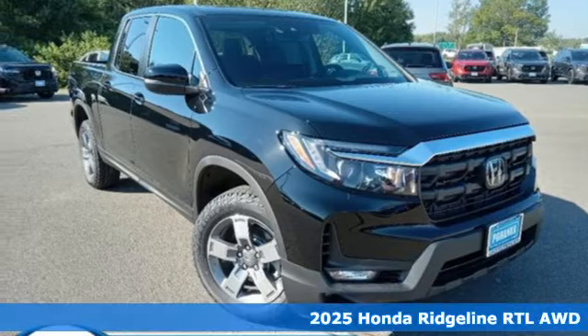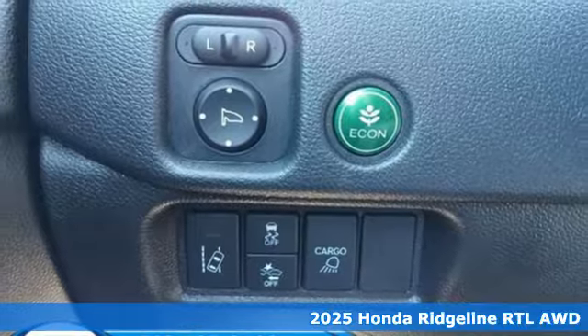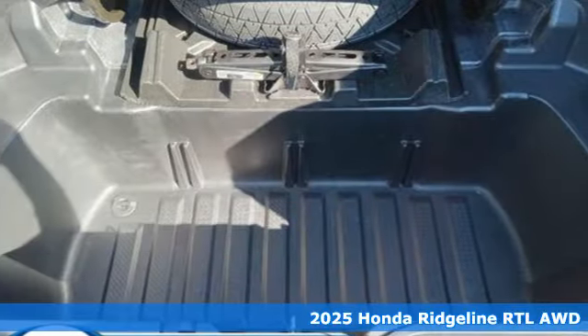Here's a new 2025 Honda Ridgeline. It's just as capable on the job site as it is good looking in front of a gallery opening. And with features like these, every drive is a pleasure.